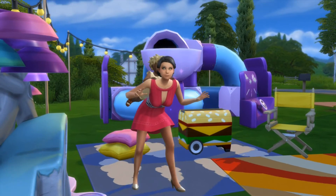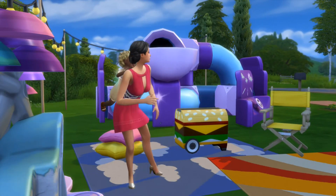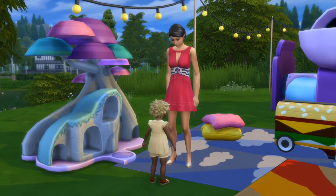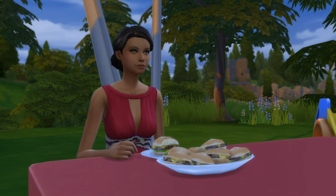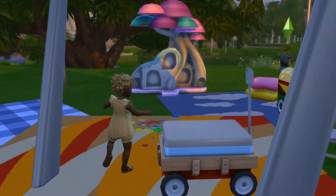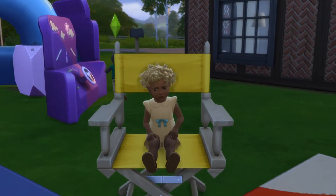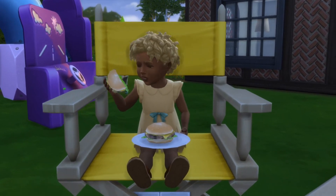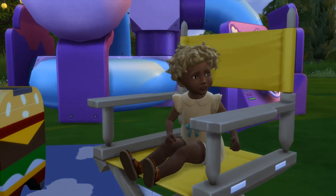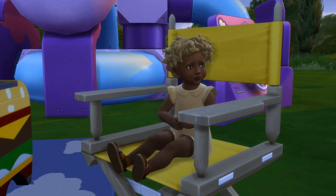There is also a new party option that came with the pack — the toddler playdate. But I didn't try it out, because based on other reviews I've seen, it's basically the same as any other party in the game. You will need to know the neighborhood toddlers to be able to invite them, and I feel like that's a little wonky. It should be that you need to know the parent of the child to invite them over, because that just makes a lot more sense in real life. It does feel silly that you need to have met the neighborhood kids to invite them over — they should have changed it so you need to know the parent instead.